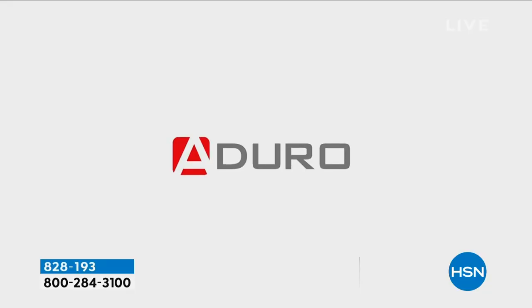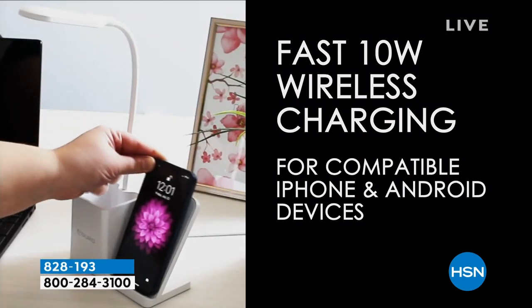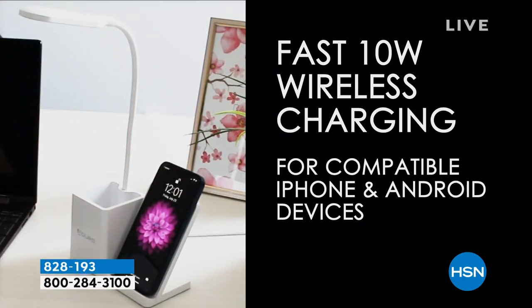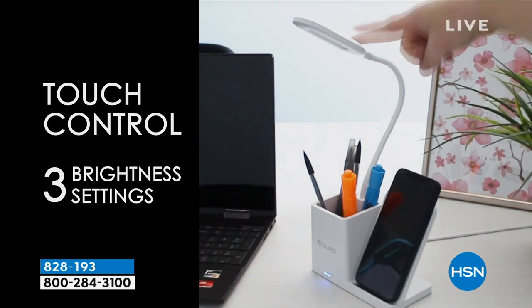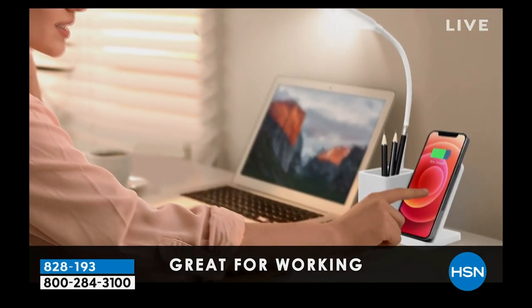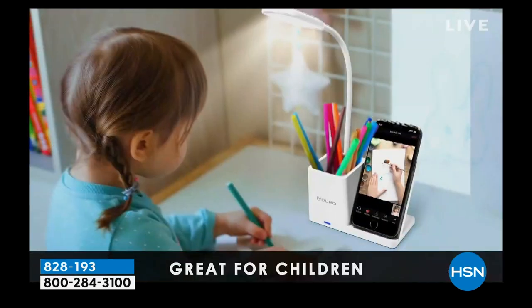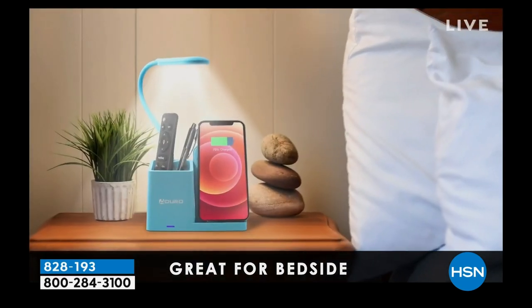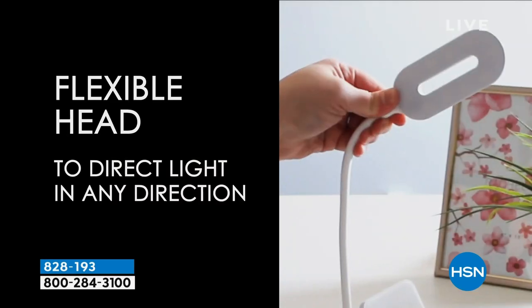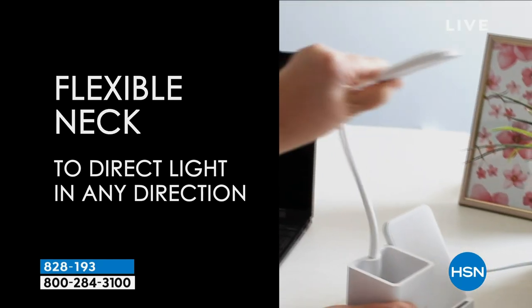So those little craft tables — one of the biggest complaints is there's never enough light, and there's nowhere to store crafting tools. Well, we have something really quite special. It's a touch control lamp that gives out a powerful light source with three brightness settings — lighter, mid, or very bright. We're offering it today in your choice of color: blue, white, or black.